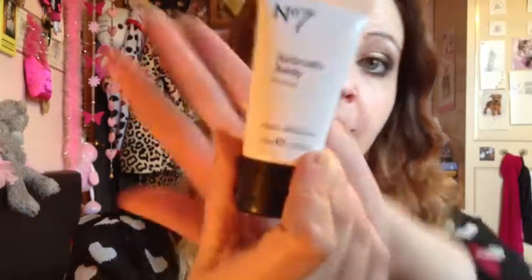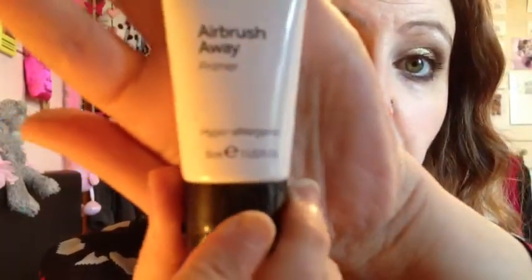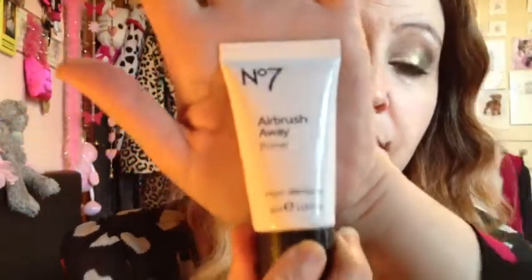This one is hypoallergenic, which you can see there — Number 7 products usually are. I have super sensitive skin and there are quite a lot of things that break me out. So this has been fantastic; I've been using it for a week now and it has not broken me out one bit.